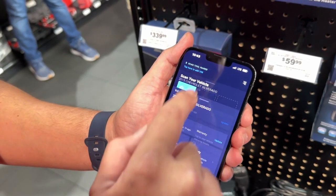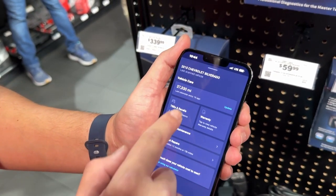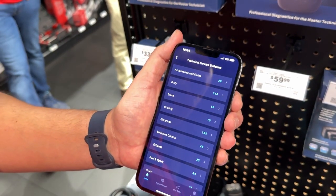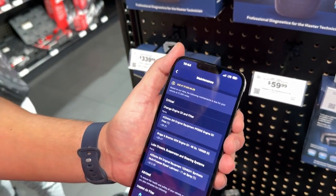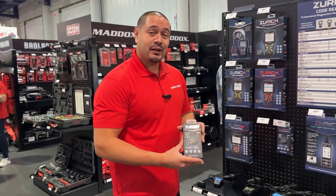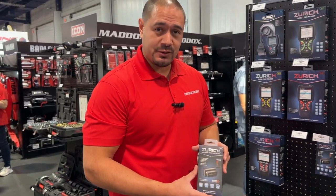It features an all-system code scan, battery registration, oil service reset, and smog check. It gives you access to technical service bulletins, recalls, and OEM campaigns. And the best part, it only costs $59.99. Check it out in stores today.